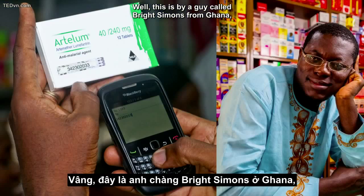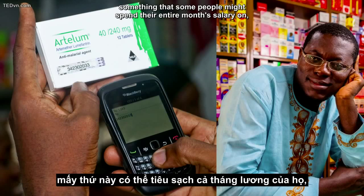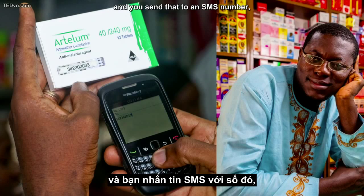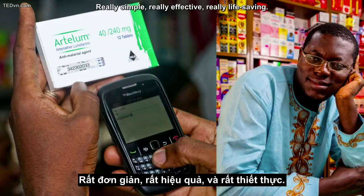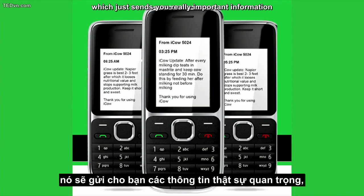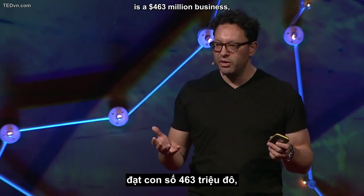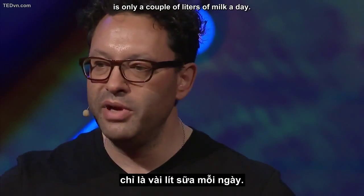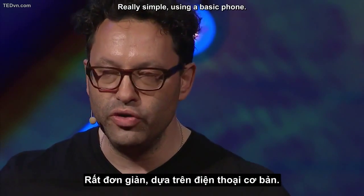This is by a guy called Bright Simons from Ghana. What you do is take medication — something that some people might spend their entire month's salary on — scratch off the code, send it to an SMS number, and it tells you if it's legitimate or if it's expired. Really simple, really effective, really life-saving. In Kenya there's a service called iCow, which sends you really important information about how to look after your dairy. The dairy business in Kenya is a $463 million business. The difference between a subsistence farmer and an abundance farmer is only a couple of liters of milk a day — and if you can do that, you can rise out of poverty. Really simple, using a basic phone.